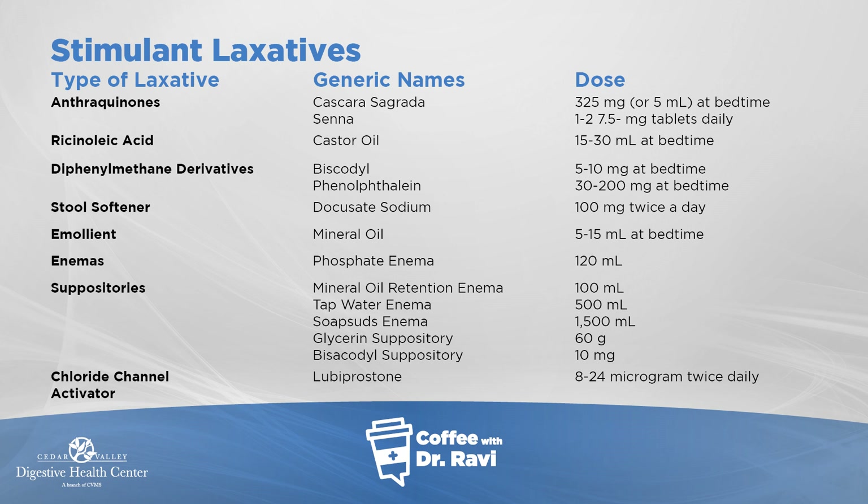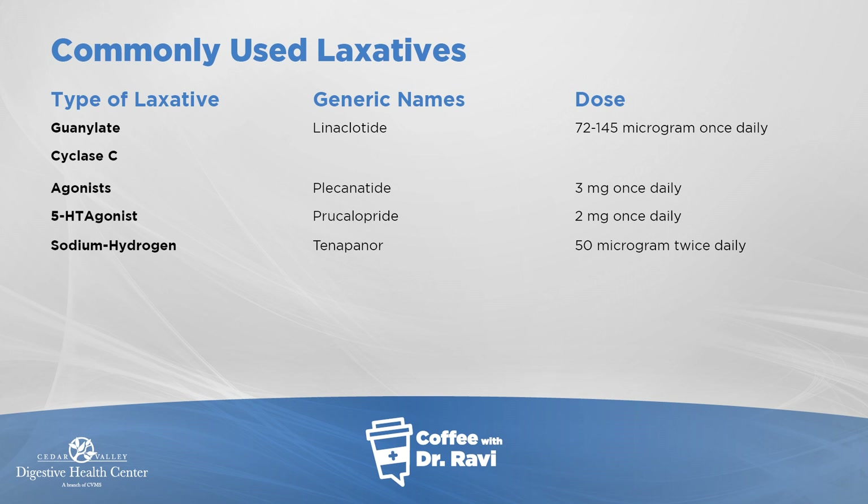The prescription medications we use include lubiprostone, which is called Amitiza. On the next slide, other agents include linzess, which is common, Trulance, and plecanatide, as well as medications such as tegaserod, all of which help in moving the gut.